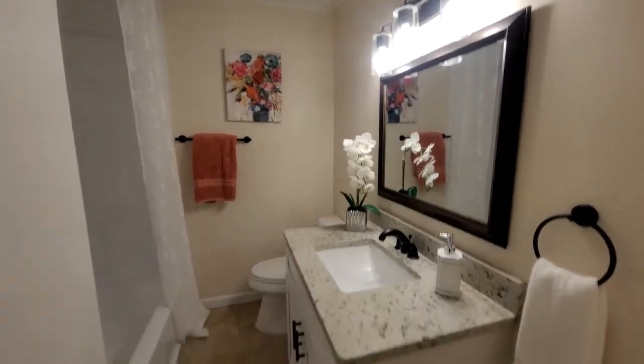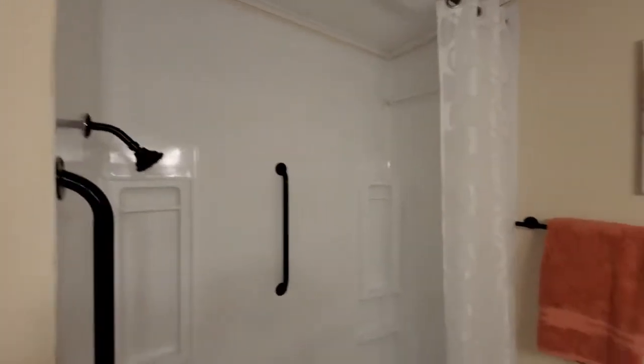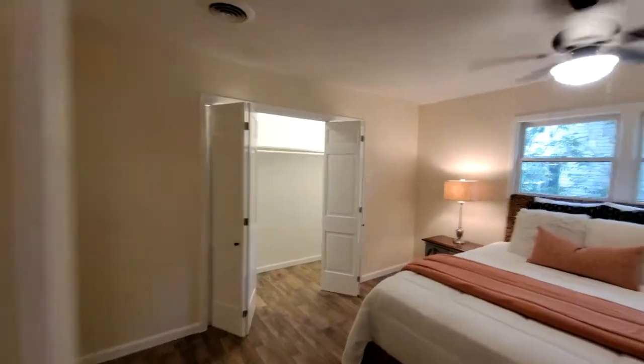Down the private hallway to a second bathroom accessible from anywhere in the house — brand new fixtures, countertops, cabinetry, and new granite.